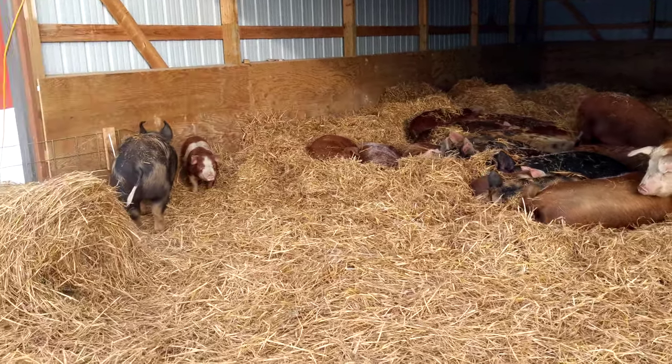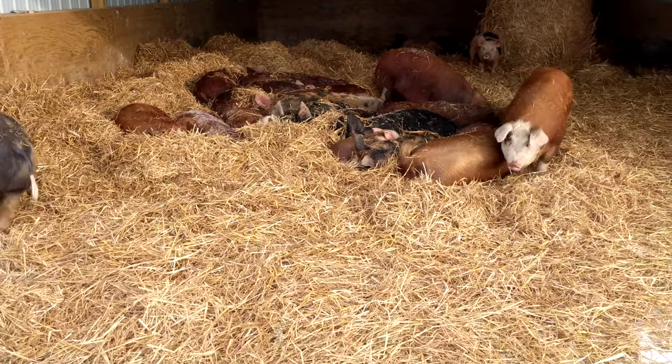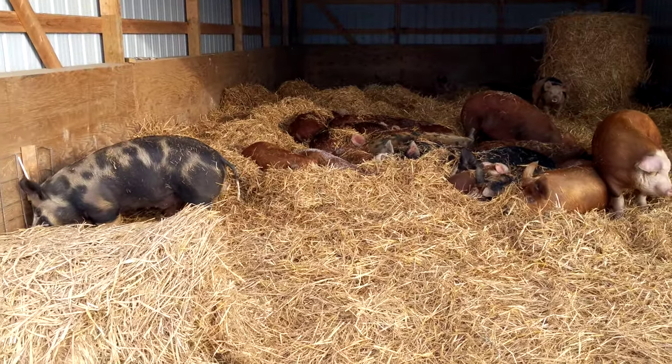Good morning. It's about 20 below zero, pretty cold. A little tour of the open barn for the growing pigs.